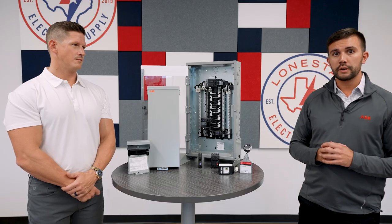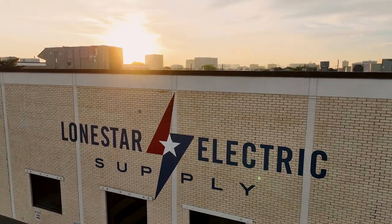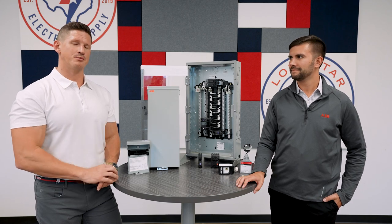This entire product portfolio is here in stock at Lone Star Electric Supply. We're happy to talk to you about it and give you an opportunity to come see it. Thanks Jonathan. Come talk to us here at Lone Star Electric Supply about all your GE by ABB residential products.